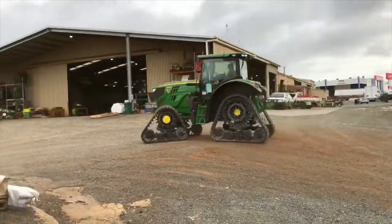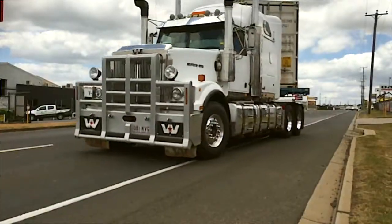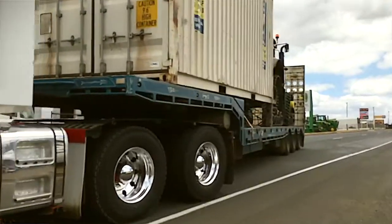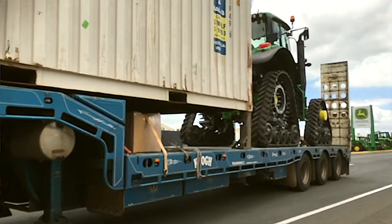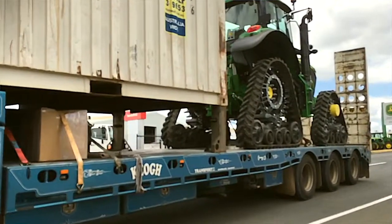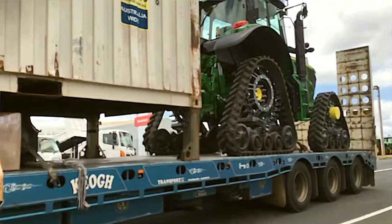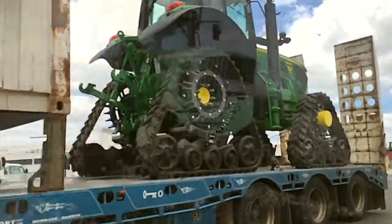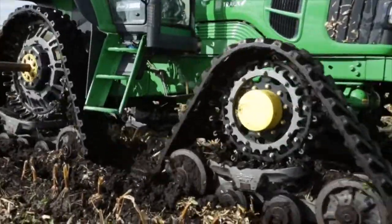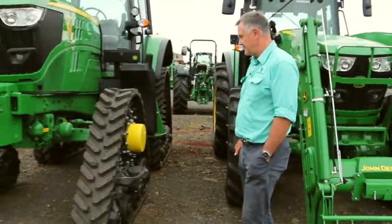We'll start planting the beginning of February this year, and we've got a series of demos with this machine to demonstrate that there is technology available to allow mid wet season planting of cotton. As you can see, it's got such a footprint it can almost walk on water — we're expecting it'll really handle the wet conditions extremely well over there.